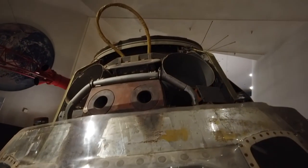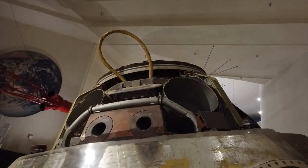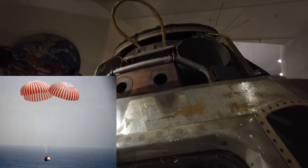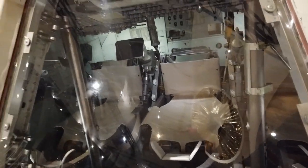Right before splashdown, the parachutes would deploy from up top there. Usually they came in a pattern of three, and that was to slow them down just enough so they had a safe re-entry into the water where they would get recovered by the Navy.